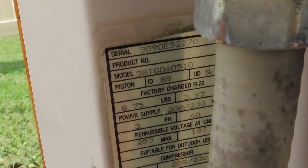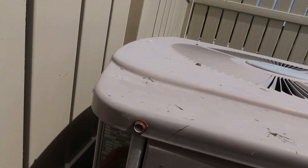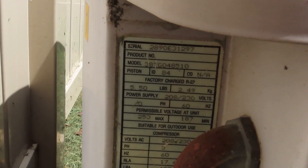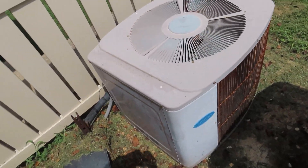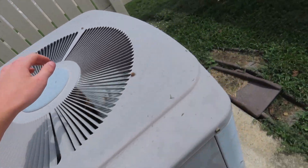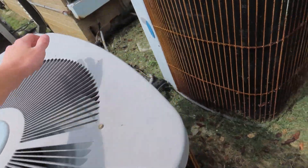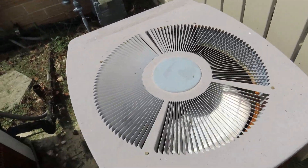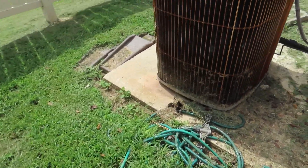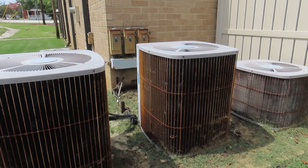1990 as well, same thing. This one's probably like a four ton. They appear to be working pretty good. Sounds like the original compressors. Listen to that harmonize.